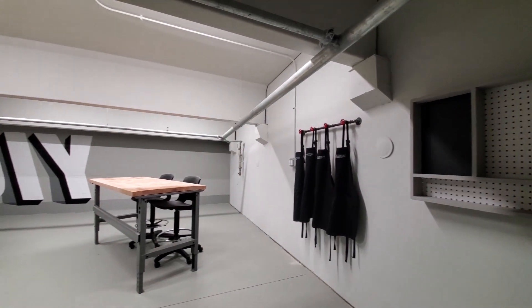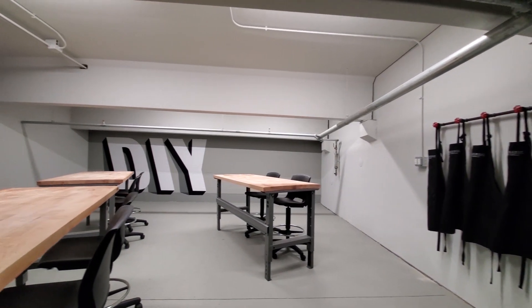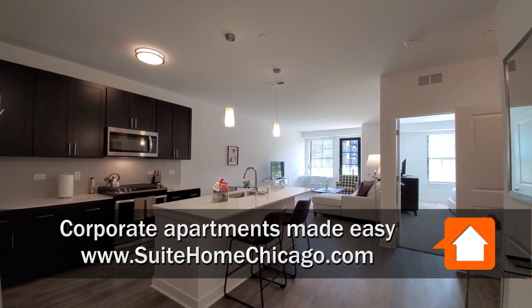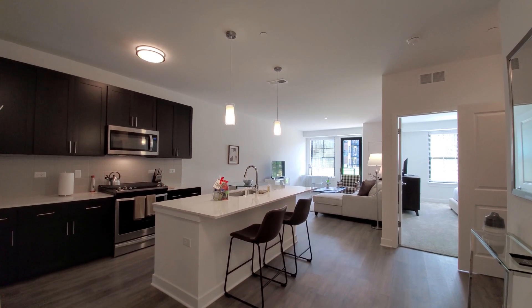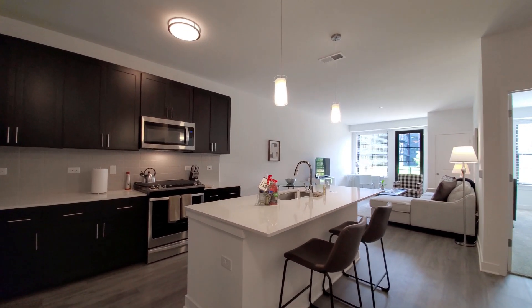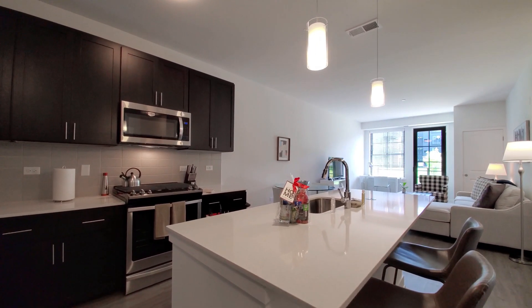Join me for a walk through one of Sweet Home Chicago's furnished short-term apartments. I've just walked into apartment 109, a spacious one-bedroom, and I'm being drawn toward a Sweet Home Chicago goodie bag with drinks and snacks welcoming me home.